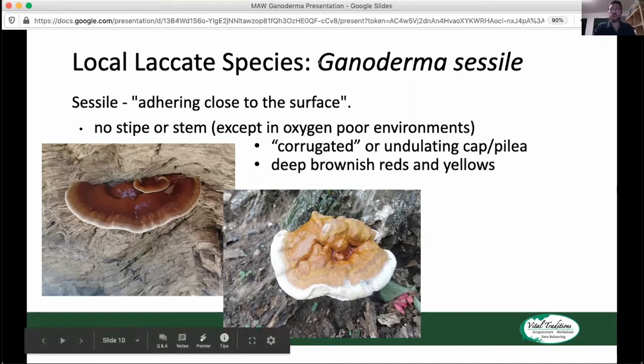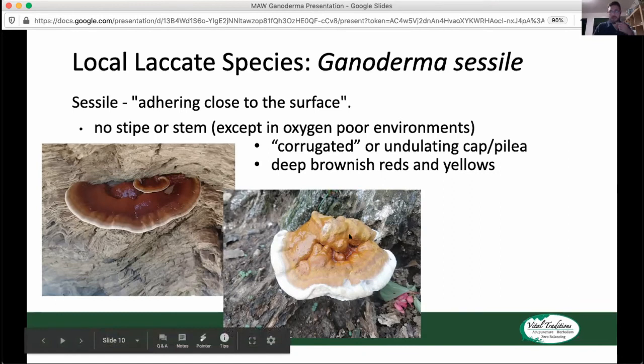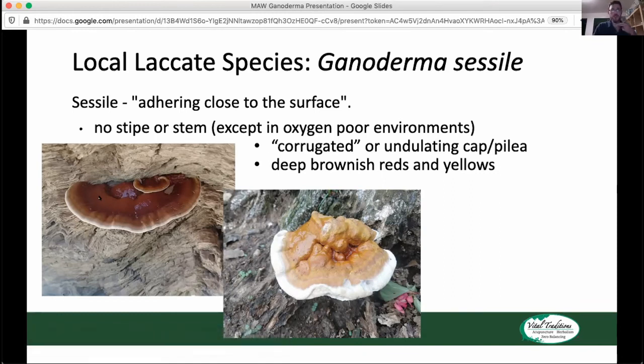Another tell is that Ganoderma sessile really likes city environments. It likes growing on city trees, and anytime they dig up a tree and shred or grind the root ball, you'll often see Ganoderma sessile popping up afterwards. One of the other good tells for Ganoderma sessile is the coloration — there's a really deep brownish-red and deep brownish-yellow that comes into this mushroom. It can get a really beautiful shiny red color, but there's always this more brown subtext to the color of Ganoderma sessile.